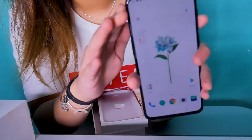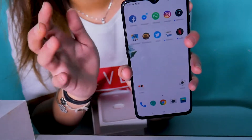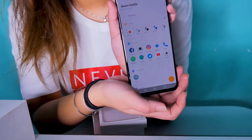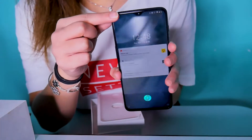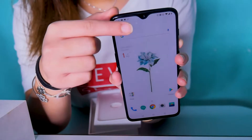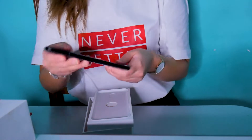I'll show you — ito yung napili kong wallpaper. By the way, nakapaglagay na ko ng couple of applications — games, Twitter, Amazon. Ang display niya is 6.41 inches. So, yung kung mapapansin niyo, yung notch niya ay hindi na masyado malaki — niliitan nila.